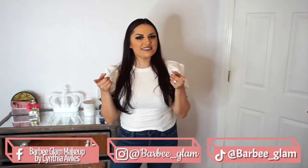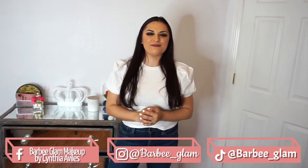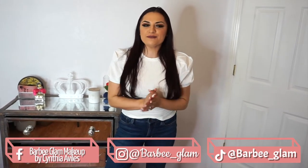Hi guys, welcome back to my channel. If you don't know me, my name is Cynthia Aviles. Go ahead and subscribe to my channel — I'm also gonna leave my Facebook and Instagram accounts right here so you guys can follow me there. If you already follow me, thank you so much.